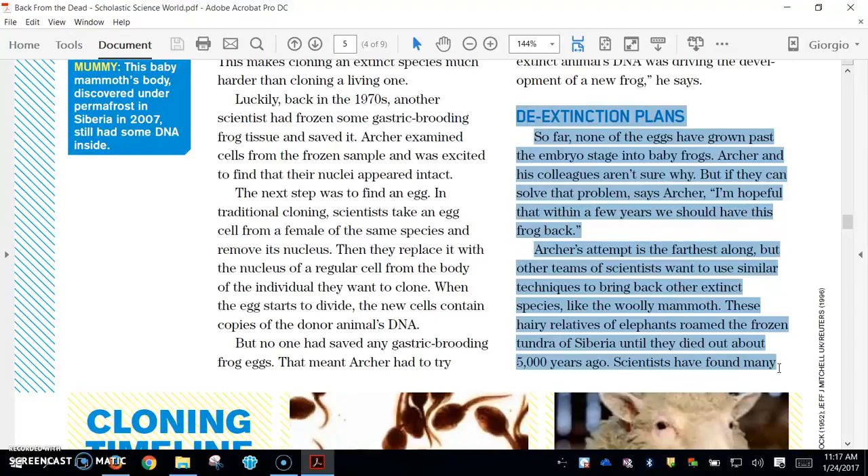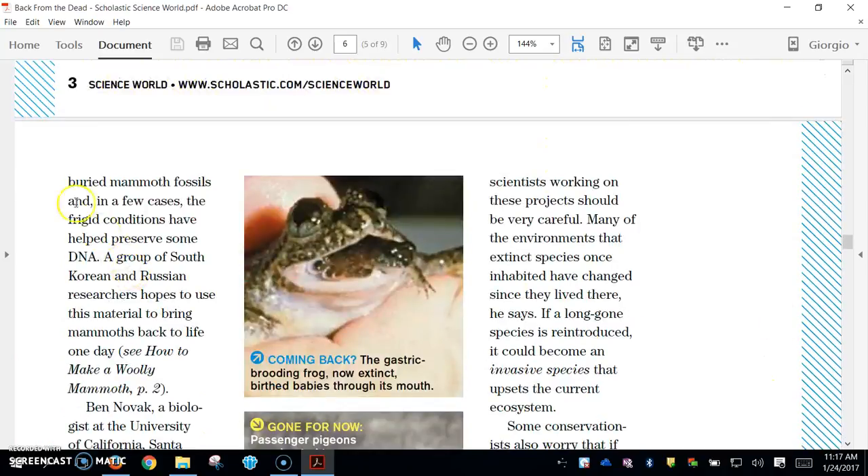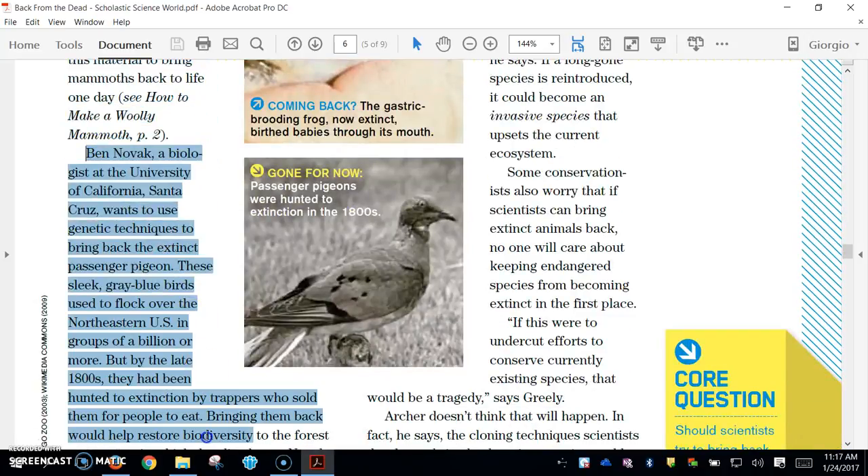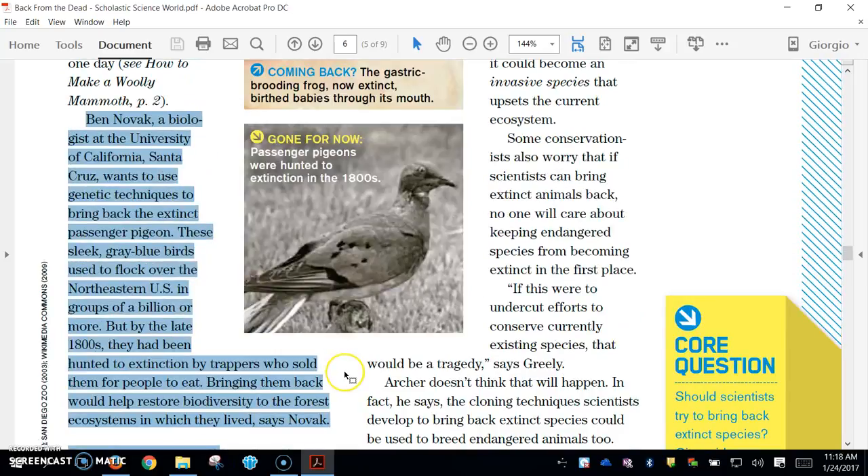These hairy relatives of elephants roamed the frozen tundra of Siberia until they died out about 5,000 years ago. Scientists have found many buried mammoth fossils, and in a few cases the frigid conditions have helped preserve some DNA. A group of South Korean and Russian researchers hopes to use this material to bring mammoths back to life one day. Ben Novak, a biologist at the University of California, Santa Cruz, wants to use genetic techniques to bring back the extinct passenger pigeon.